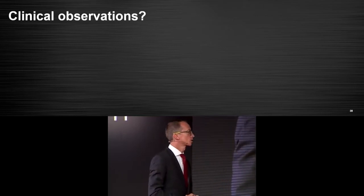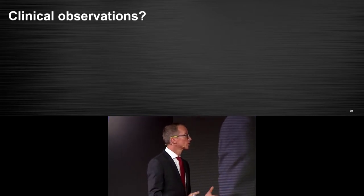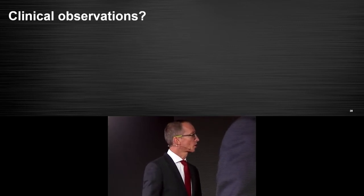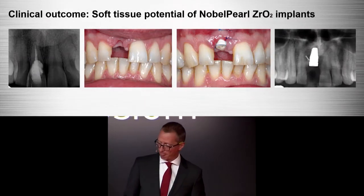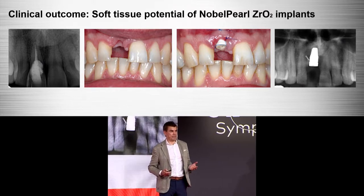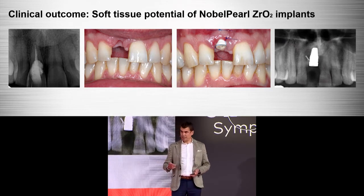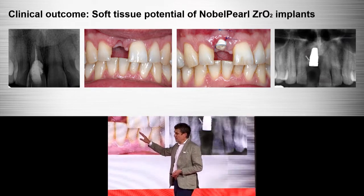Let's look at the clinical side of things as well. Michael, can you give us some ideas? There are few people in the world who have as much experience with zirconia implants as you have, so please enlighten us with your clinical observations.